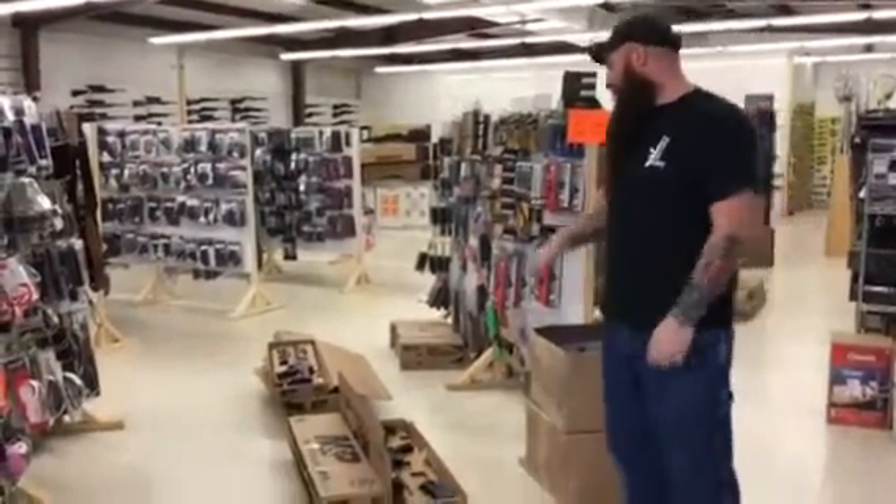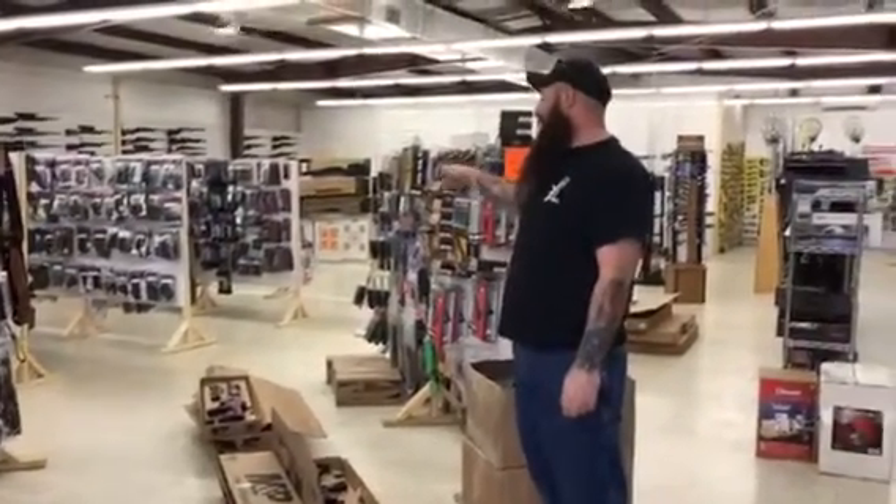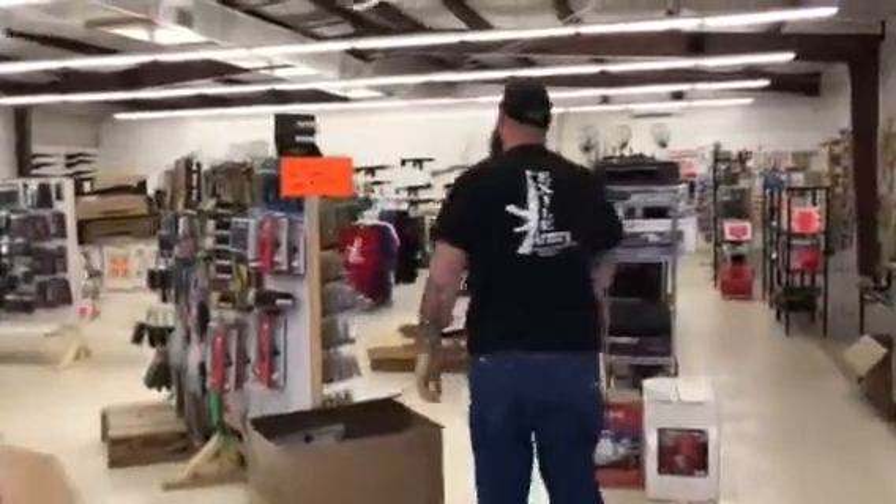We still have a few of the Smith & Wesson M&P 22s. 319 on the black ones, 365 for the Muddy Girl or the Cryptic Camo. Always a great deal.